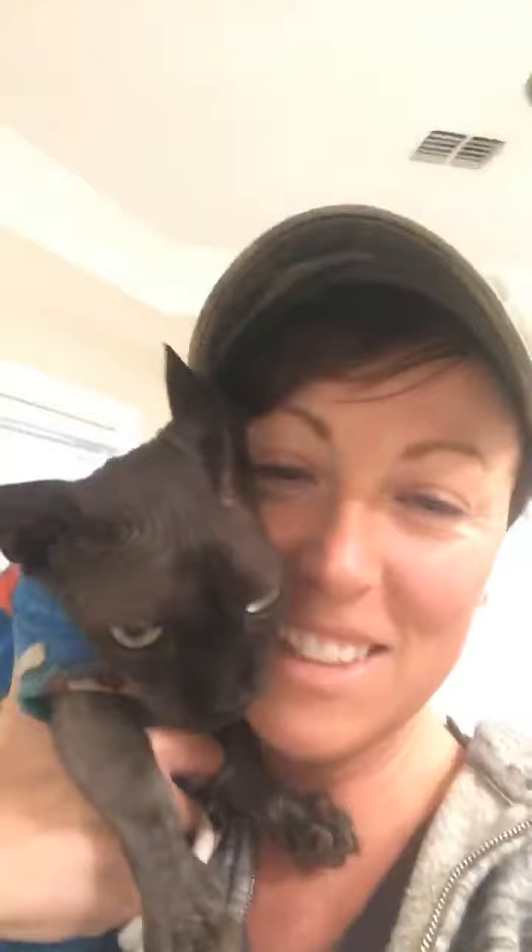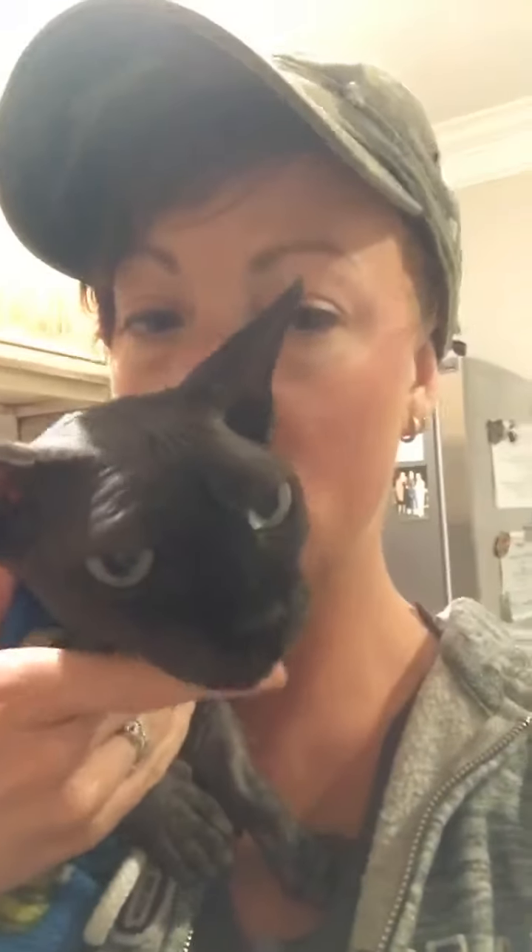Hello, cat lovers! Here's little Stubby — he just wanted to jump on and say hi. He's in here yelling at me because I'm making his dinner. Tomorrow's grooming day. I wanted to show everybody what I call raw food toppers, and this is really helpful if you have a raw feeding cat, which I hope you do because it's the very best thing for them.